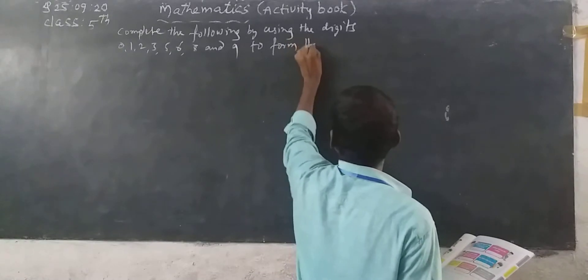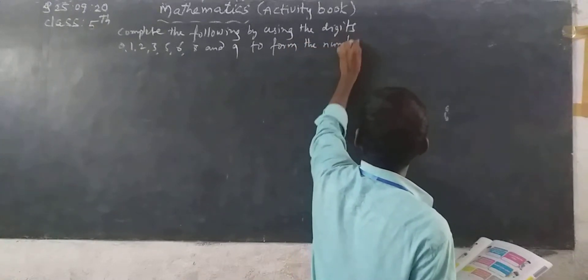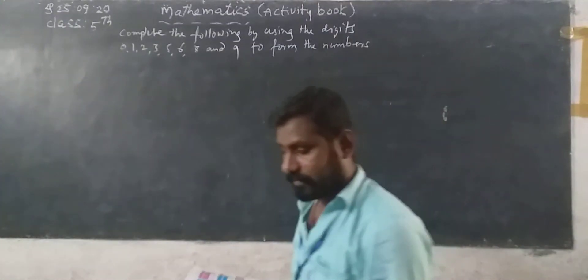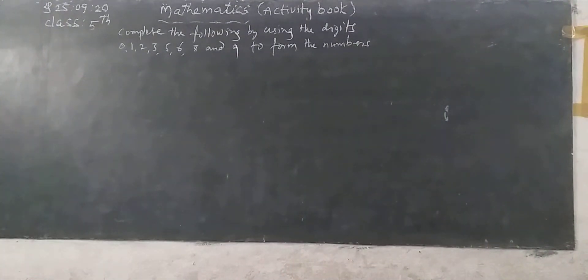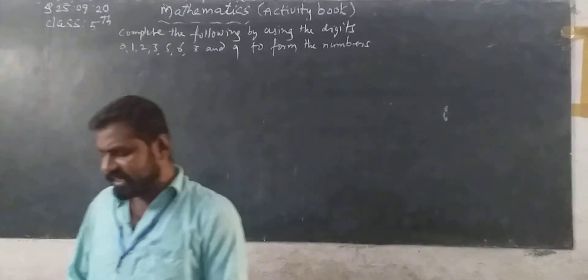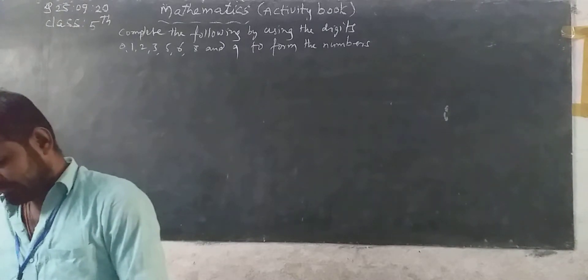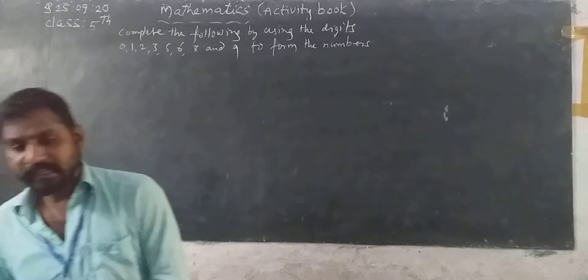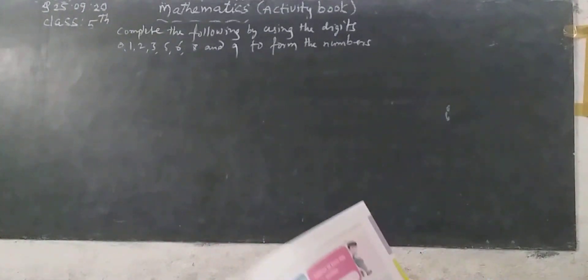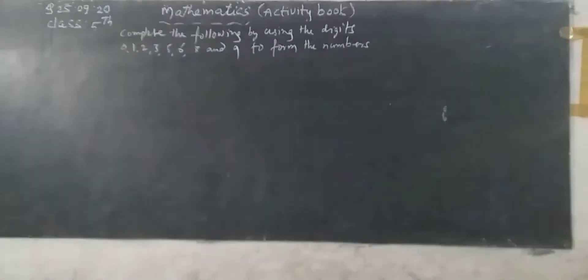To form the numbers, see here. First row, first one: what is the largest 8-digit number you can make with the 8 digits?